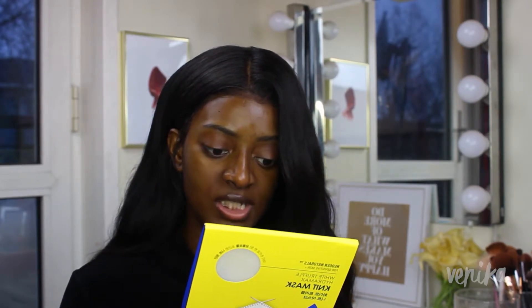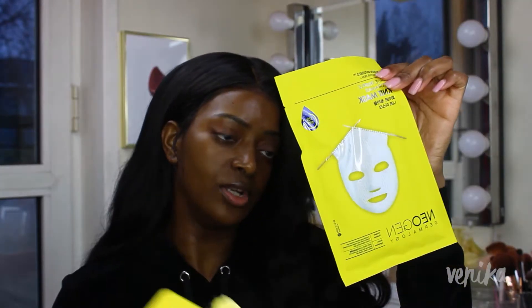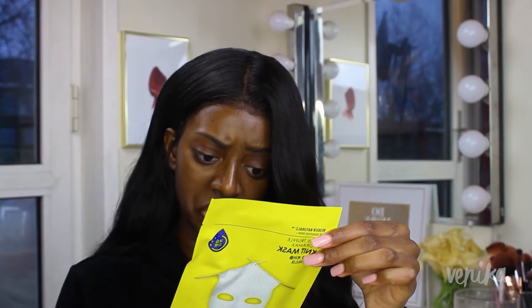After cleansing and applying toner, you retrieve the mask from packaging and unfold it. I've already cleansed and toned my face and I have a sunscreen on. Before getting into the mask, I want to show you what my skin looks like now — it's looking quite hydrated and balanced. What I'd like to target is some hyperpigmentation and creating a more even skin tone, so it'll be interesting to see what effect this mask has.